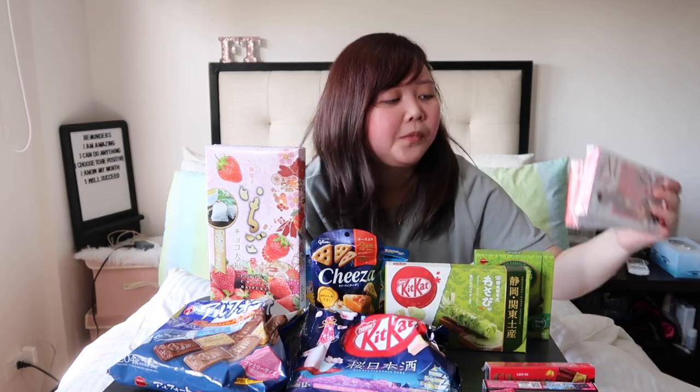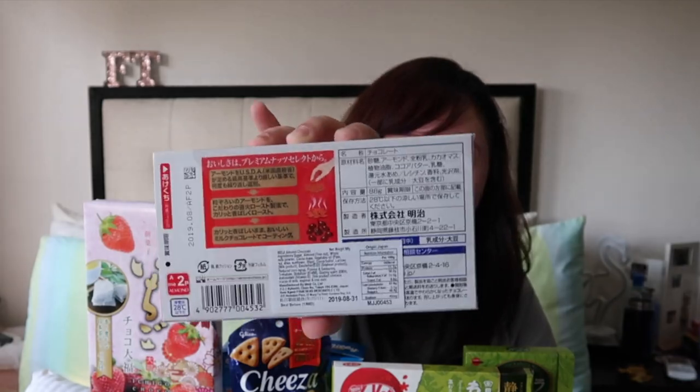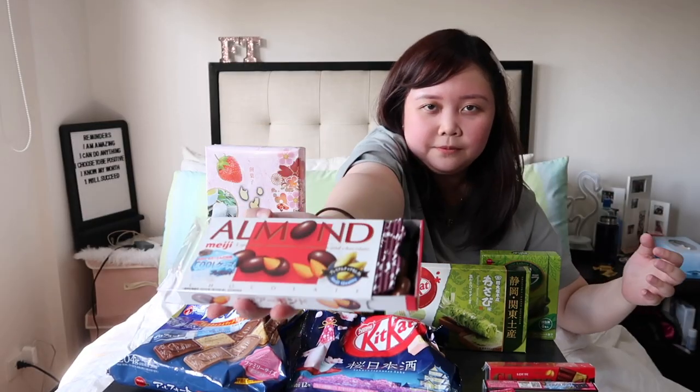Let us go to these two. The difference between these two is: this one — Meiji Almond — I bought from Don Quijote on my recent trip, and then this one, my parents bought from their recent trip to Tokyo. I'm not sure why there's a special version — it looks exactly the same, and I think it might be a collaboration. But let's try it. I'm opening the one that I bought first — the packaging looks like this. There are almond chocolates inside.